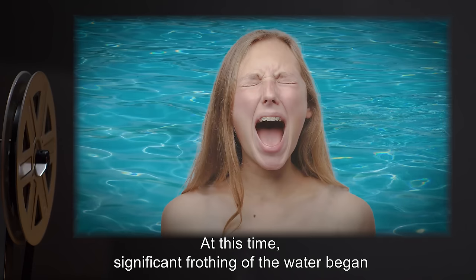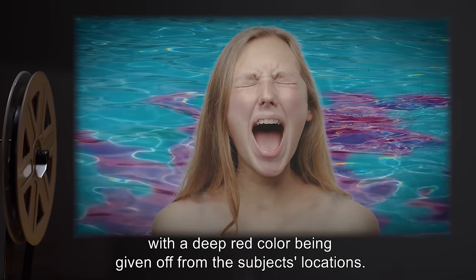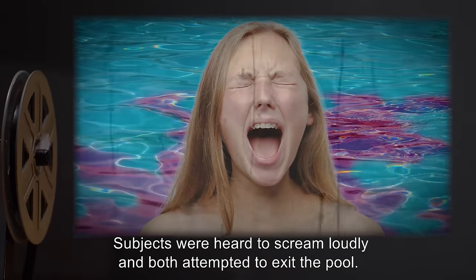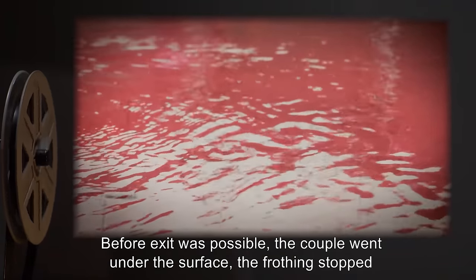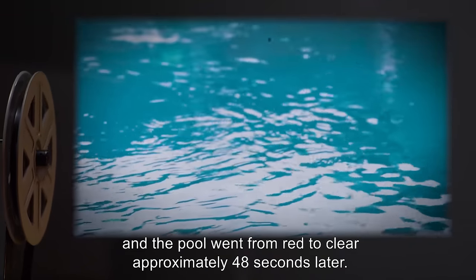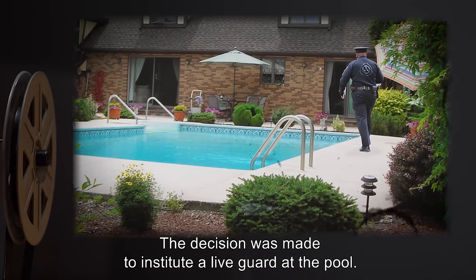At this time, significant frothing of the water began, with a deep red color being given off from the subjects' locations. Subjects were heard to scream loudly and both attempted to exit the pool. Before exit was possible, the couple went under the surface. The frothing stopped and the pool went from red to clear approximately forty-eight seconds later.